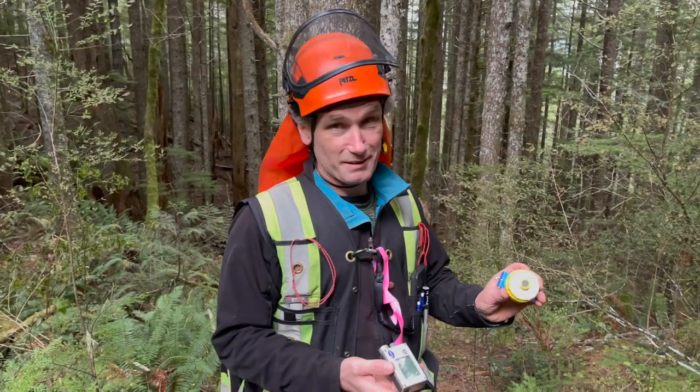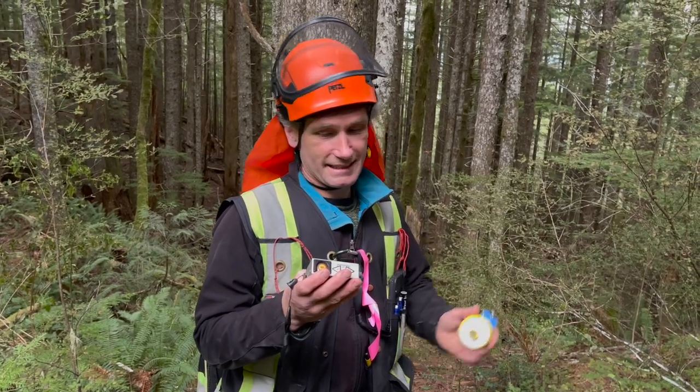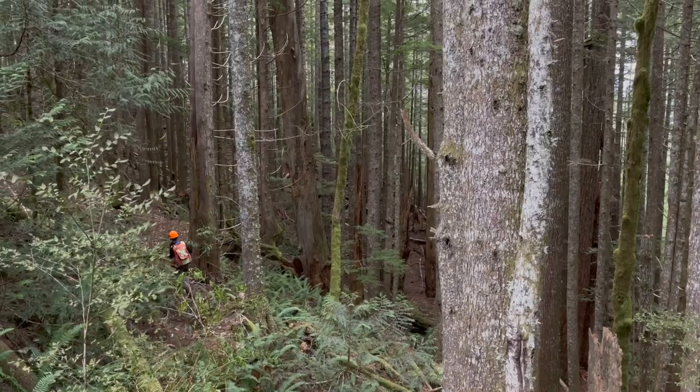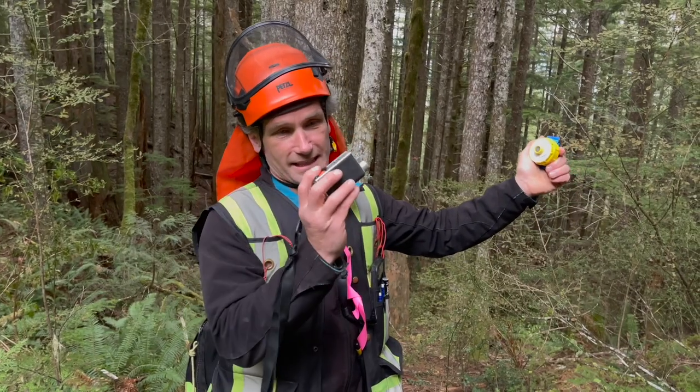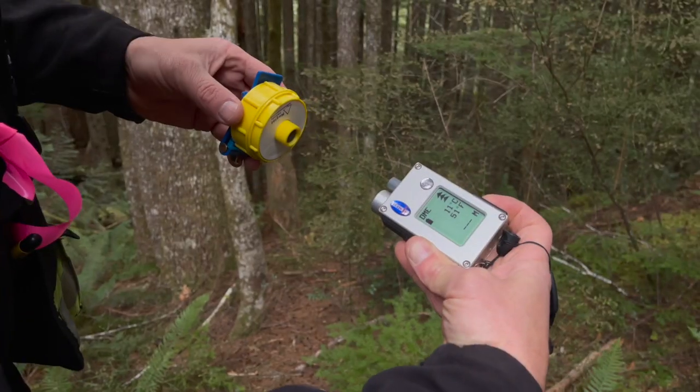We're going to use the vertex, which uses sound to measure the distance to this device, which the other person will use, and then we'll measure the angles, and it'll do the trigonometry for us to give us the height of the trees.